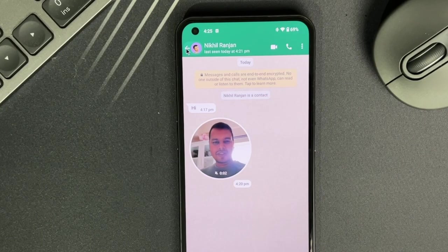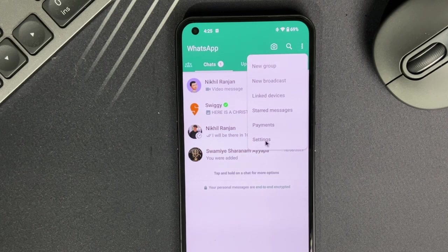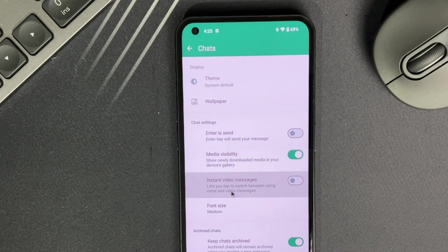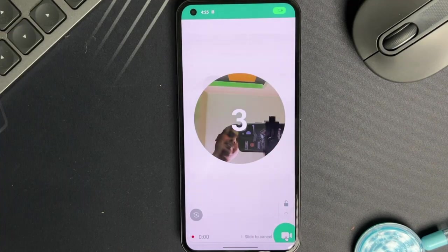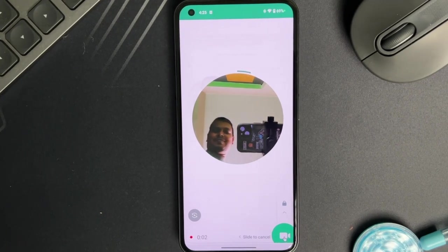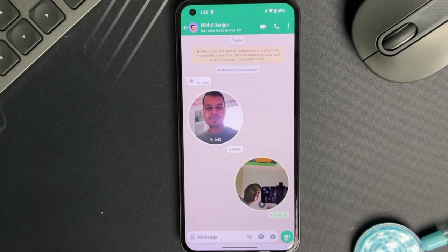However, it is not set up right out of the box — you will need to enable it first. To get started, head over to Settings and tap on Chats. Look for the Instant Video Messages option and turn it on. Now back in your chat, press and hold the microphone icon — it magically transforms into a camera icon. Hold it for a few seconds and you will get a 3-second countdown for your video message. Record your message and once you're done, release to send. Voila, your message is on its way.